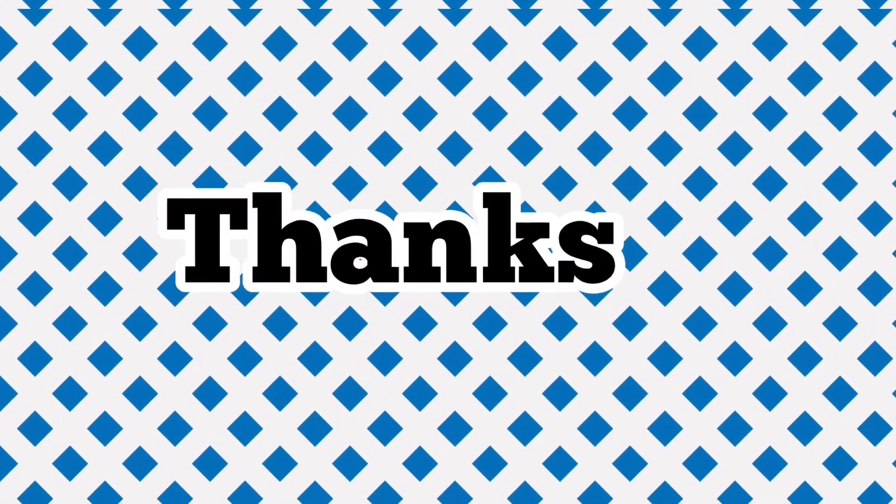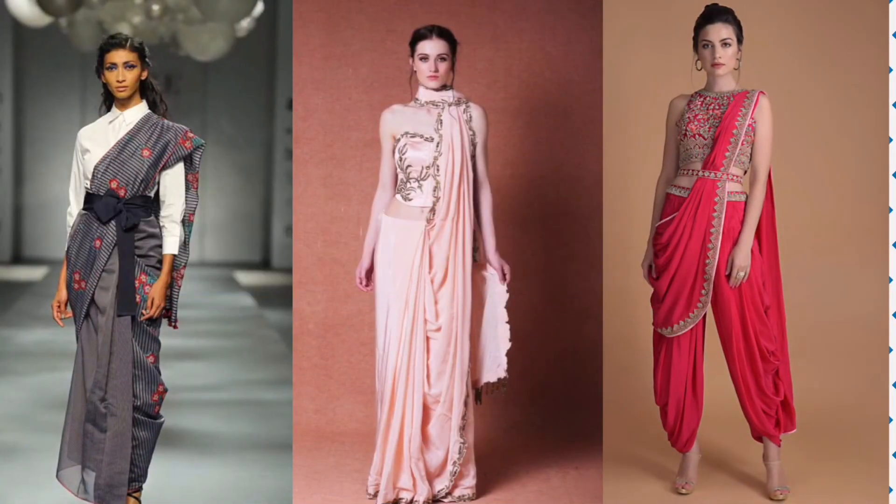I hope you liked it. See you in my next video!